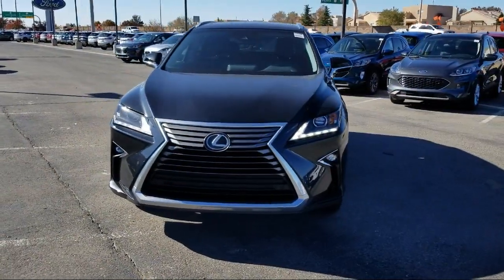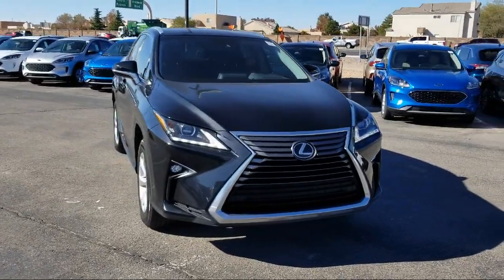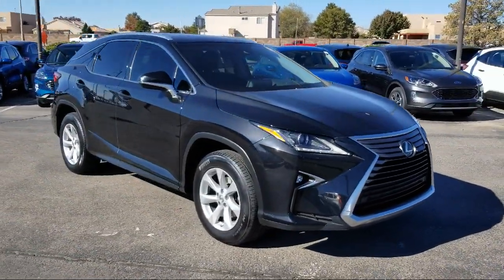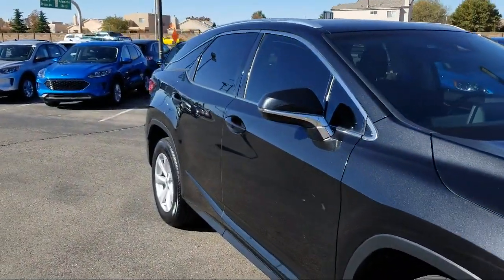It comes equipped with a leather-wrapped steering wheel, tire pressure monitoring system, steering wheel controls, rear view camera, four-wheel drive, auto high-beam headlamp control, and Sirius XM satellite radio.